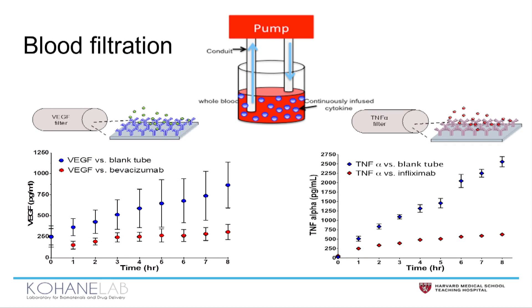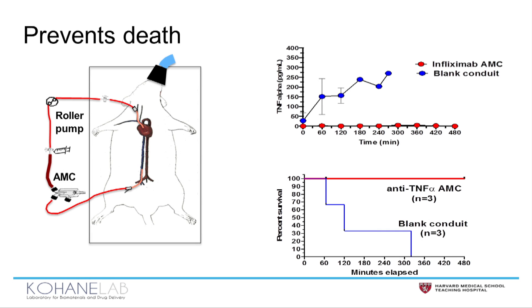You can see that when a VEGF AMC was used, we maintained a basal value of VEGF, but when it was a blank tube, it increased. We repeated the experiments with TNF-alpha and got a similar result, showing again this is broadly applicable.